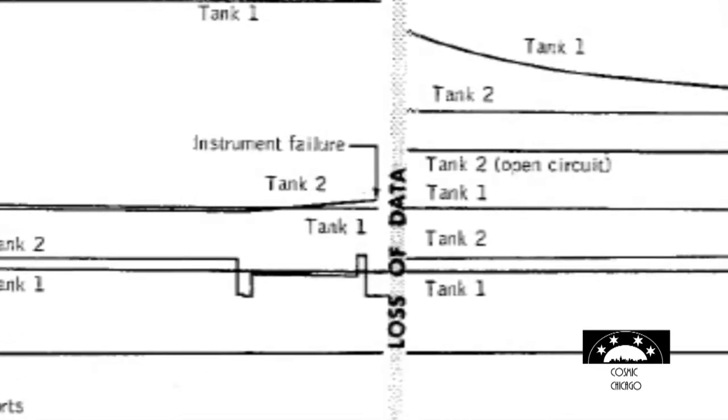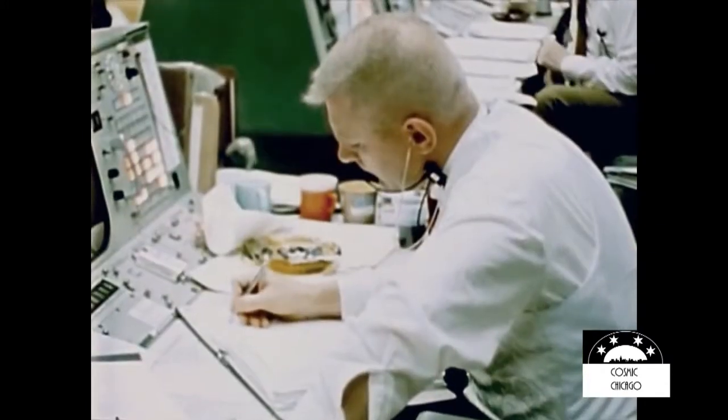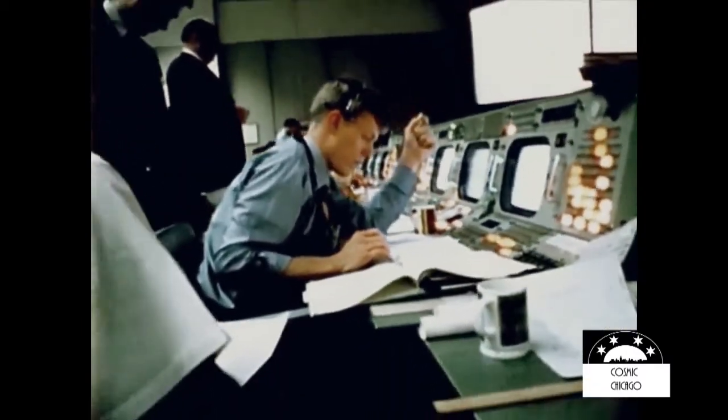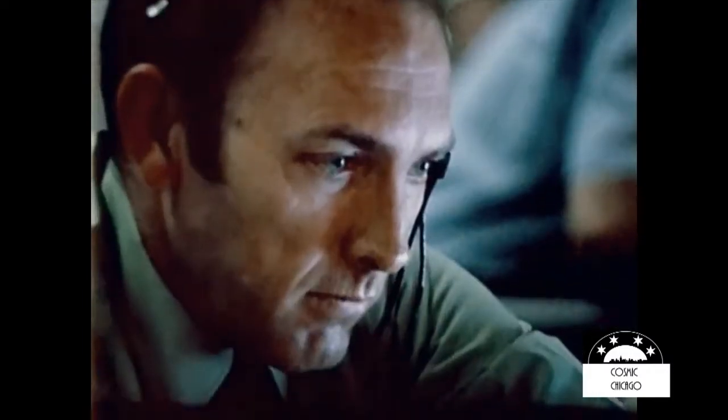Roger, main B undervolt. Okay, 13, we're looking at it. We may have had an instrumentation problem, flight. Can we review our status here and see what we've got from a standpoint of status? What do you think we've got in a spacecraft that's good?